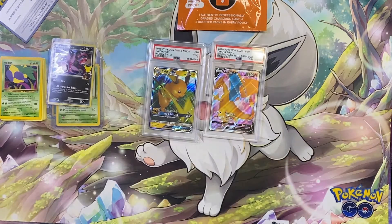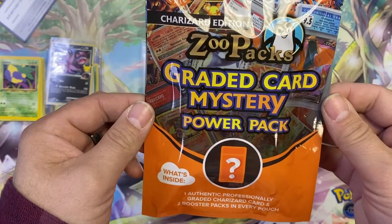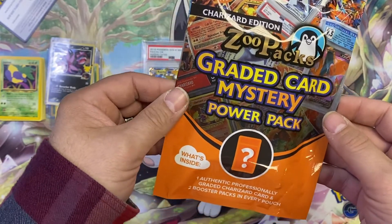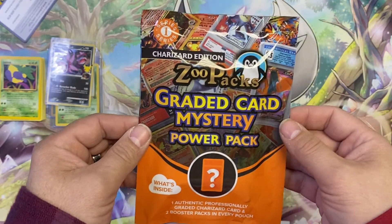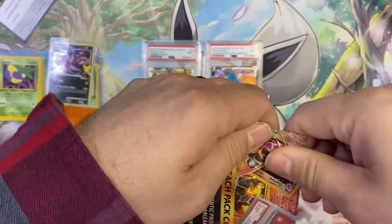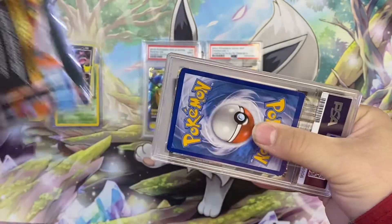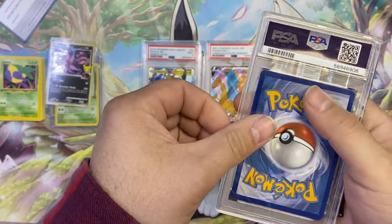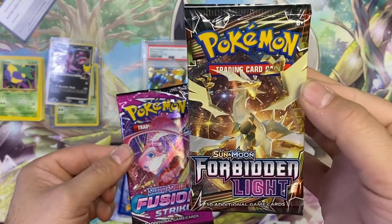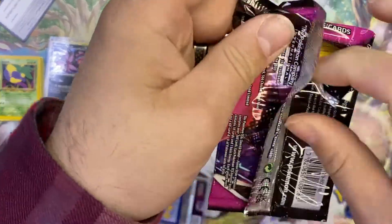Alright, the Charizard Edition — $100. One authentic professionally graded Charizard card. I want to bet it's a black star promo. If it's the Hidden Fates promo in a 10 that'd be pretty cool, but I doubt we'll get a 10. Oh, it's not a PSA card — wait, actually I think they do all PSA, they probably have some kind of vendor deal. The booster pack is Forbidden Light, which I've never opened before — that's really cool.